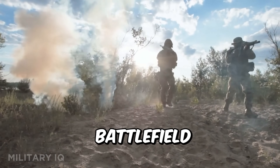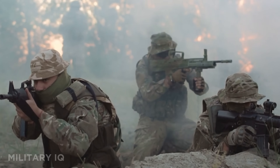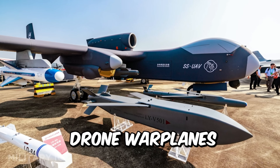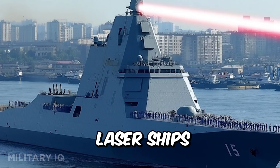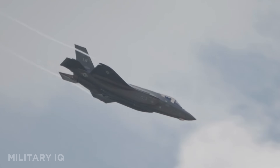2025 will change the battlefield forever. The U.S. is deploying weapons so advanced, they make today's tech look outdated. From drone warplanes to stealth subs and laser ships, each one is a leap forward, and the final weapon is a monster.